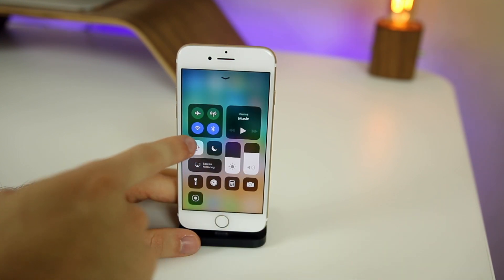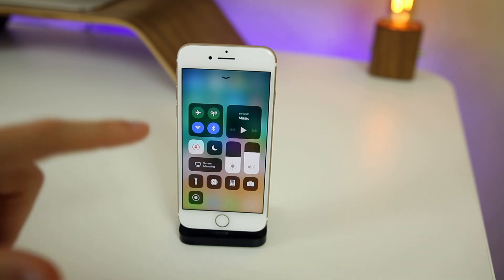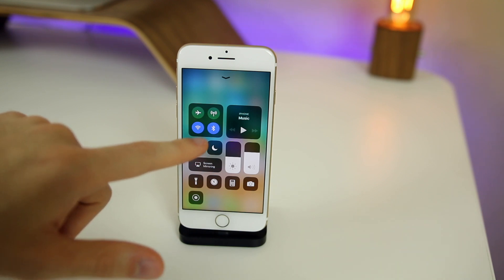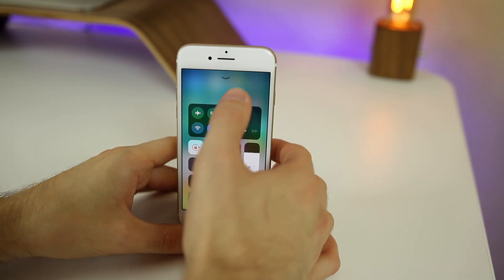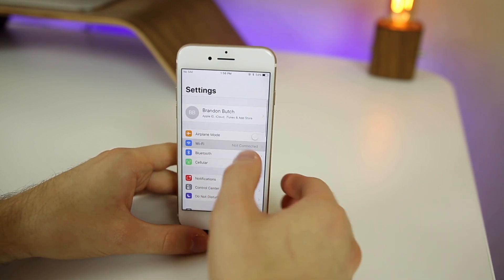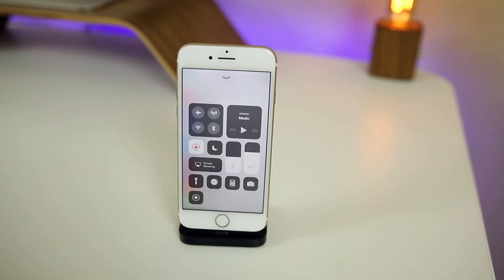Now when you tap on the Wi-Fi or Bluetooth toggles in Control Center, they're actually going to temporarily disable Wi-Fi or Bluetooth. In beta 2, these toggles just disconnected you from the network but did not fully turn off Wi-Fi or Bluetooth. Now they actually do turn it off, except for select devices. If you go into Settings and then Wi-Fi, you'll see that it's still on — it's just not connected or connecting to anything. It does the same for Bluetooth as well.